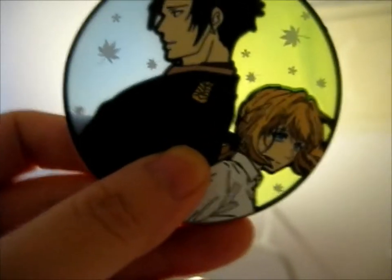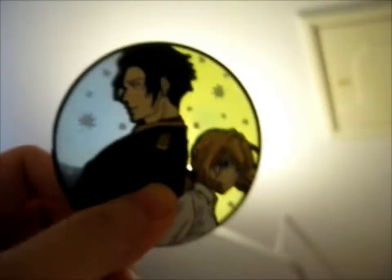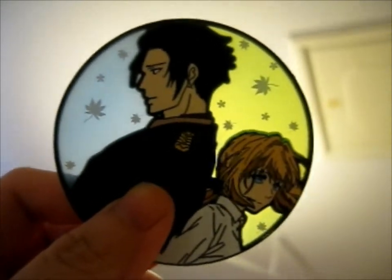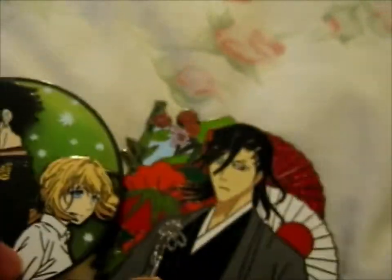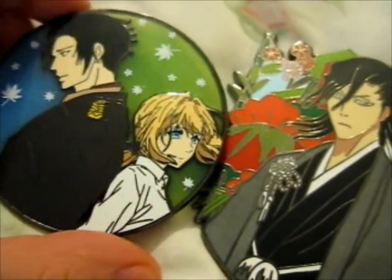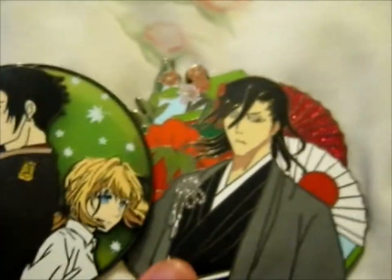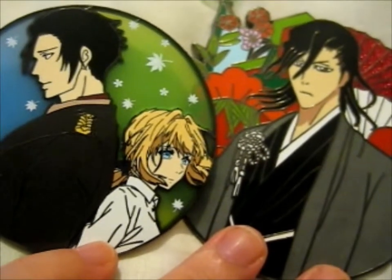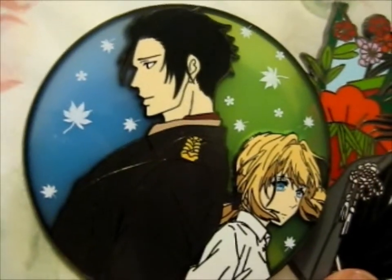Currently I only have like two or three Violet Evergarden pins — this will be my fifth. Anyway, in this pin drop I couldn't resist getting my husband over there and a very cool one with a semi-transparent enamel. Link in the description box below as normal. Thank you for watching — like, subscribe, and hit the notification bell!